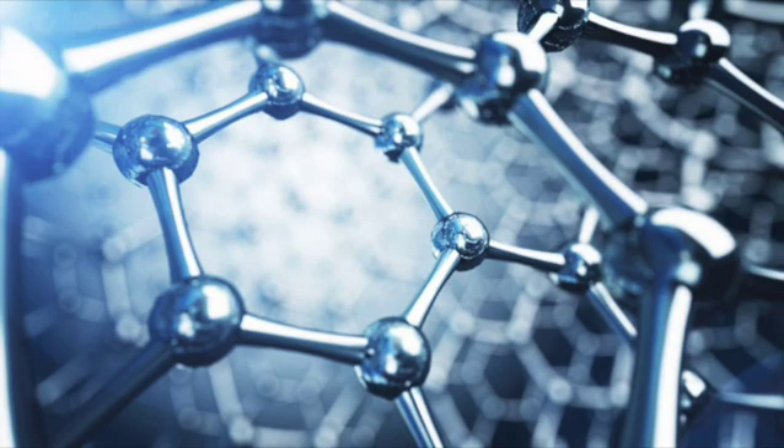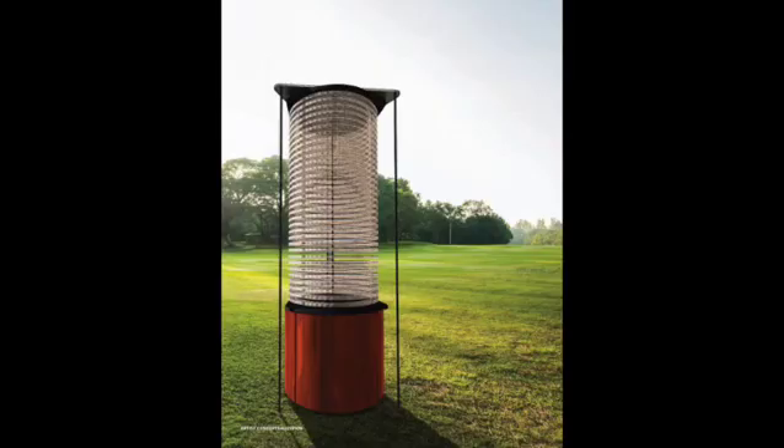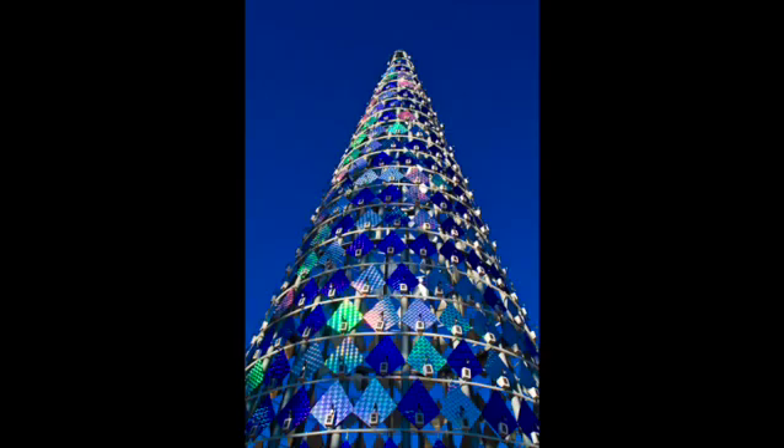They conducted experiments using a variety of materials that may absorb gases. An artificial tree, a novel carbon dioxide absorber, was the study's product. Instead of having branches, leaves, or roots like a typical tree, it has an unusual form that makes it resemble an air conditioner.